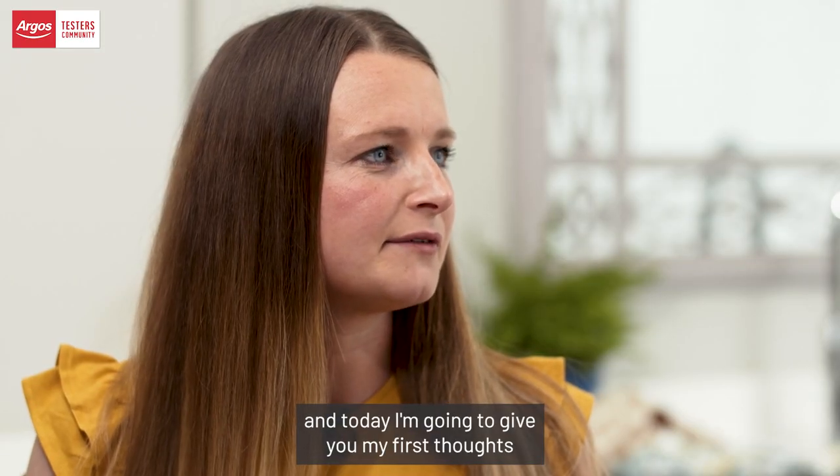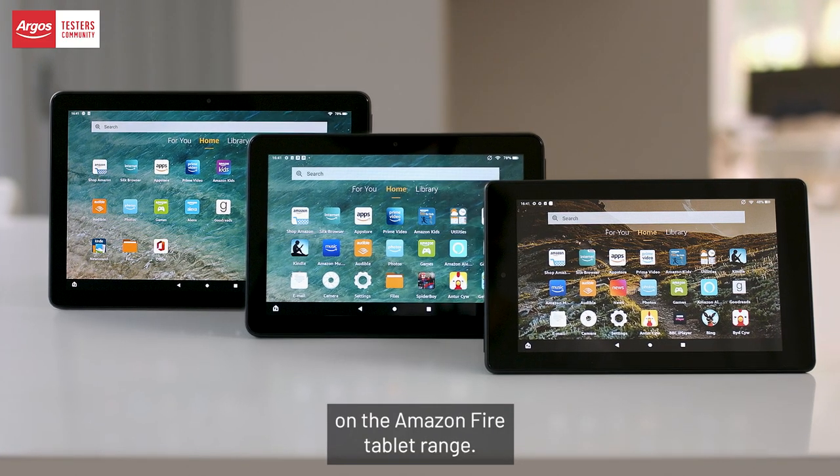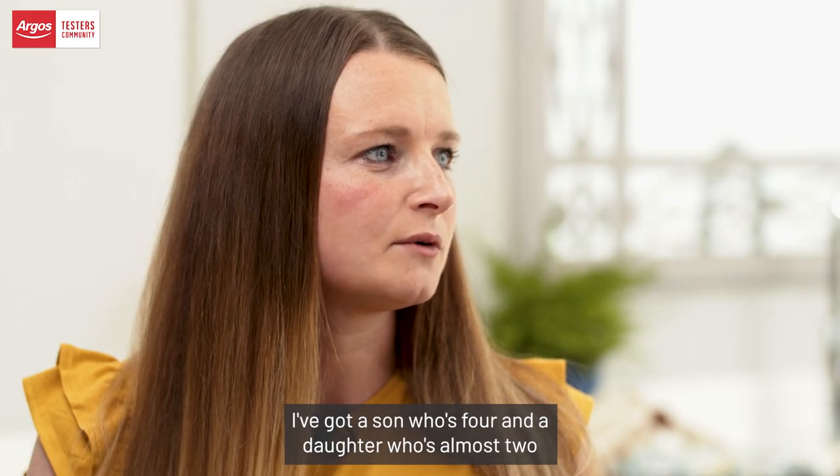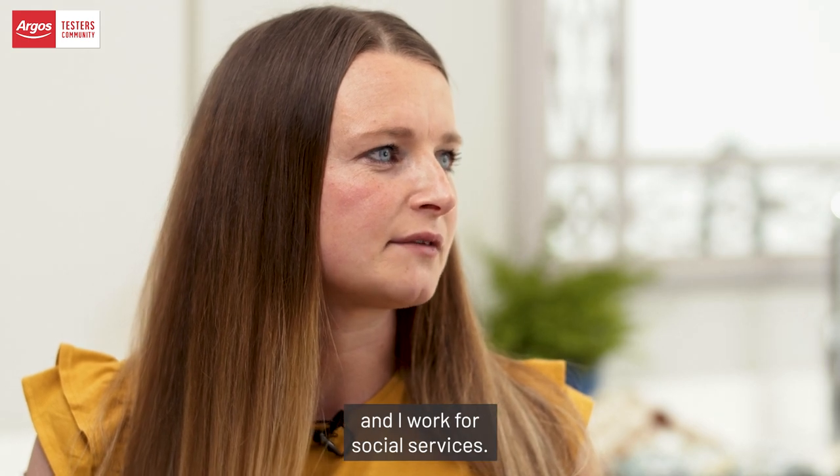Hi, I'm Kerry. I'm an Argos tester and today I'm going to give you my first thoughts on the Amazon Fire tablet range. I'm a mum of two — I've got a son who's four and a daughter who's almost two, and I work for social services.